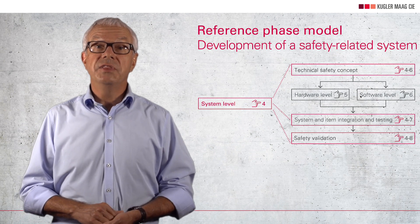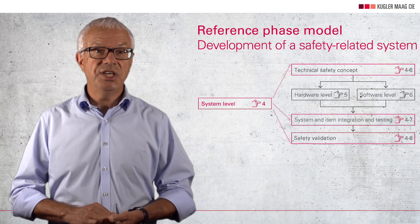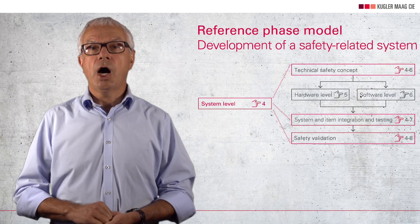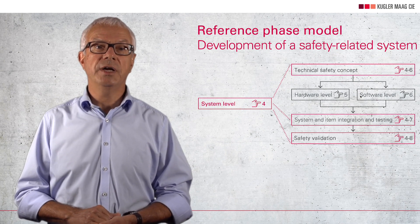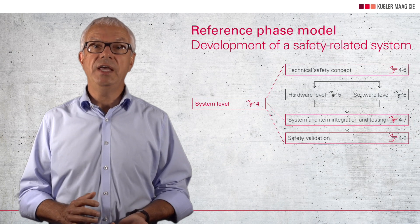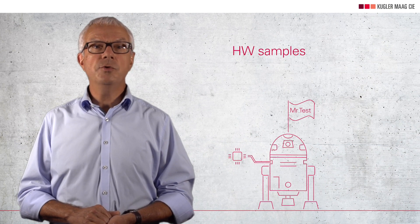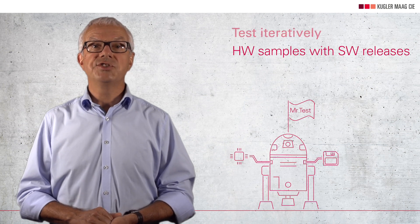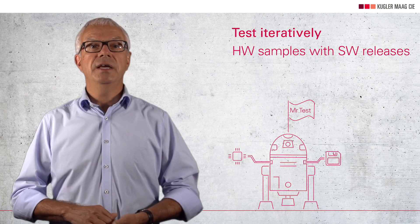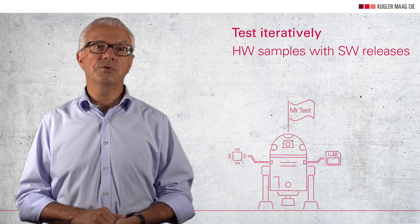This reference phase model groups development topics logically. Of course, I can only integrate what I have already developed. However, the reference phase model should not be understood such that the finished result of hardware and software development has to be completely available before integration can start. In practice, several hardware samples and numerous software releases are built and integrated. This means that the reference phase model has to be used iteratively several times, and it is only during the very last iteration that all requirements of ISO 26262 have to be met.